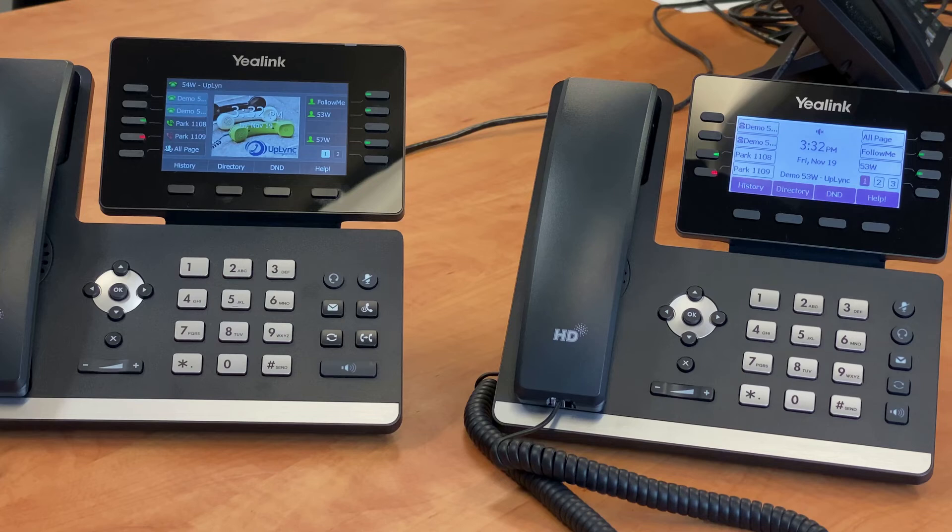An easy way to practice the hold and park functions is to call your cell phone from your handset and follow the above instructions. In doing so, you will also understand what the caller will hear if you place a call on hold or park.